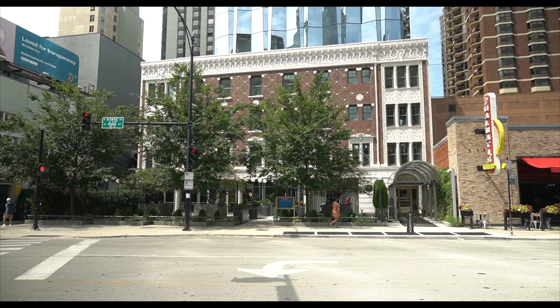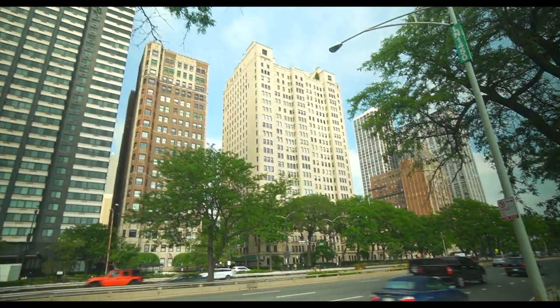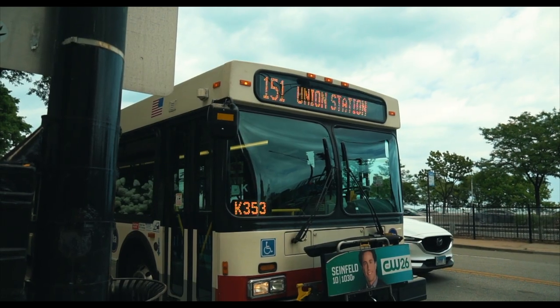The borders of Chicago neighborhoods are constantly up for debate. But for our purposes, Gold Coast is bordered on the North by North Boulevard, on the West by Clark Street, and further South by Rush Street, on the South by Oak Street, and on the East by Lakeshore Drive. To get to Gold Coast, take the CTA Red Line and get off at the Division stop, then head East toward the lake. You can also take the 151 bus up Lakeshore Drive and get off at North Avenue, Elm Street, or Oak Street.